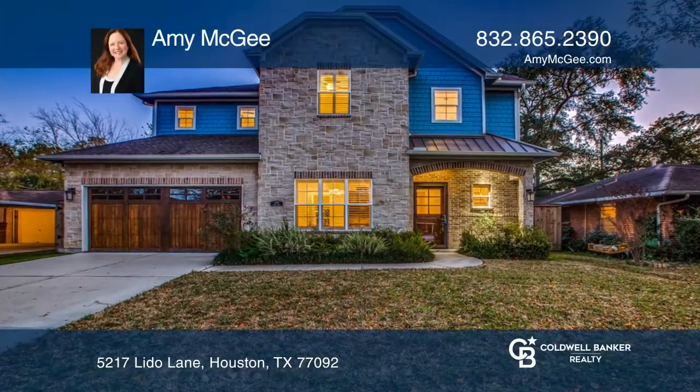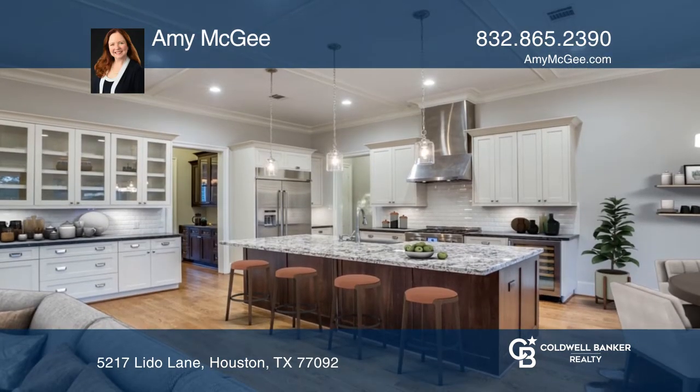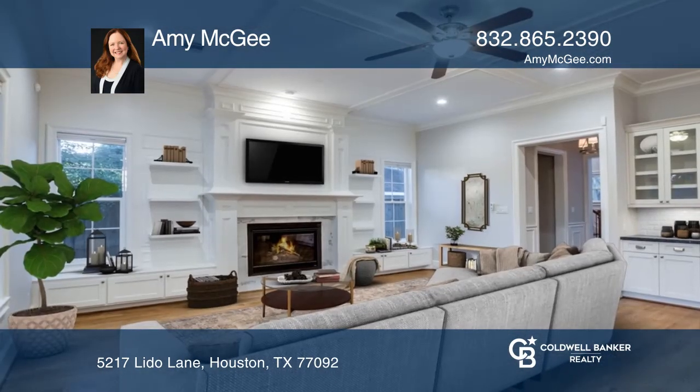This gorgeous home showcases a chef's kitchen that is open to the living room with a gas fireplace and custom built-in shelves. The enormous island is ideal for entertaining and gatherings, and the kitchen is so spacious with so much storage, including a butler's pantry.